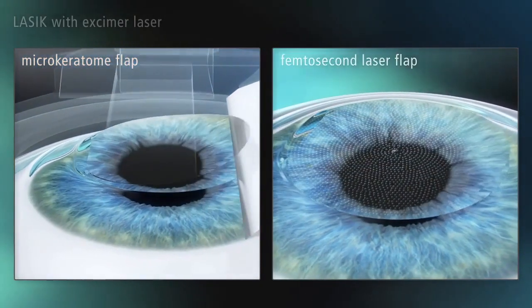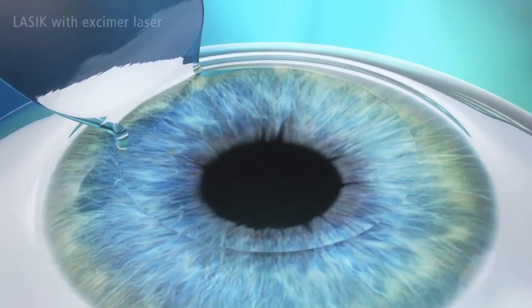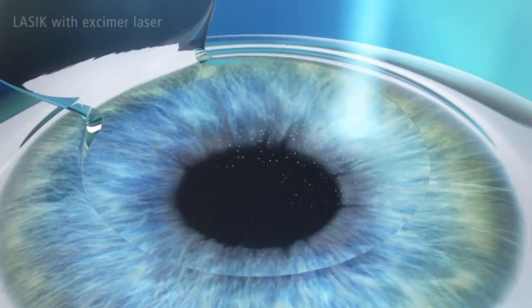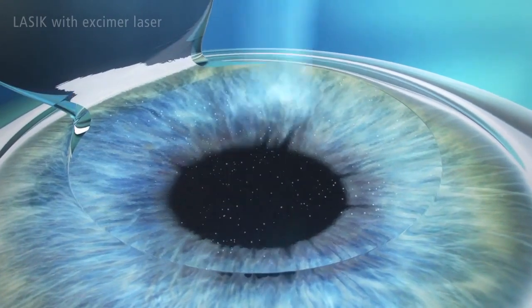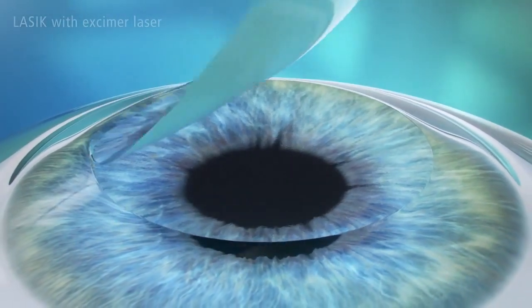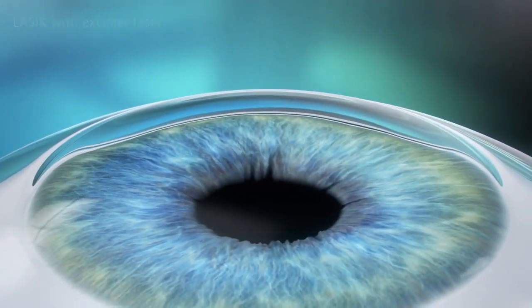The flap is folded back to expose the inner corneal tissue to be treated. The excimer laser then sculpts the corneal tissue to correct the visual defect in just a few seconds. The flap is then folded back into the original position, protecting the eye like a natural bandage, and adheres naturally to the cornea.